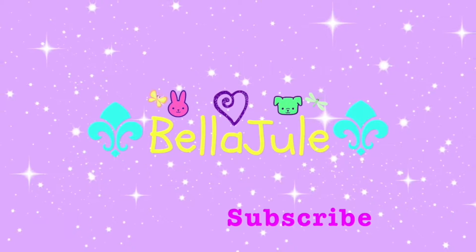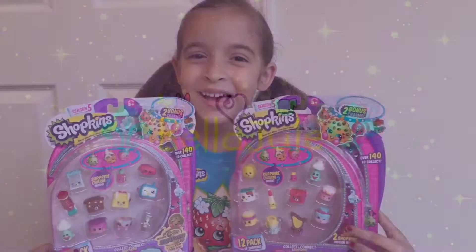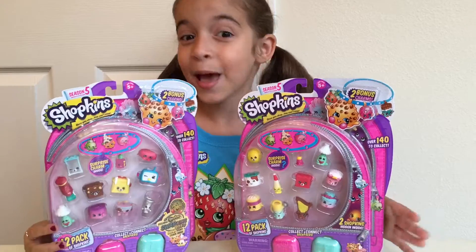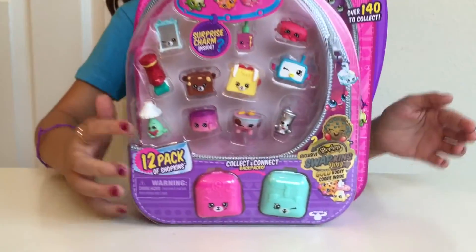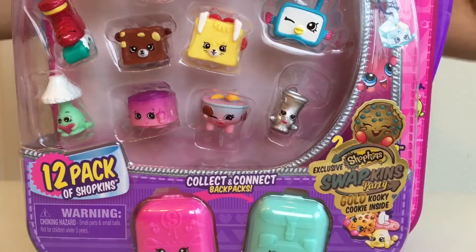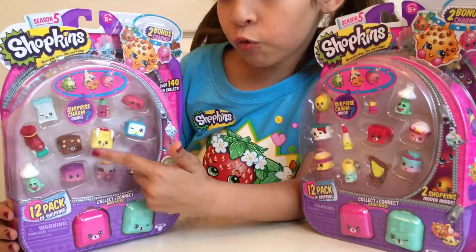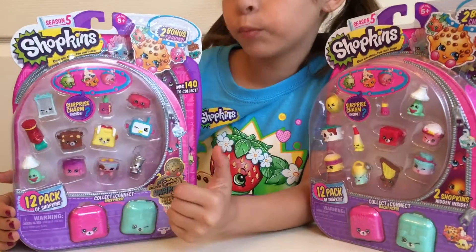Welcome back to my channel. Today we have two Season 5 12-Pack Shopkins, but that's not what I'm all excited about. Today we have an exclusive Shopkins Cookie inside! As you can blindly see over here, it also comes with two bonus charms and two Packing Backpacks in both boxes.